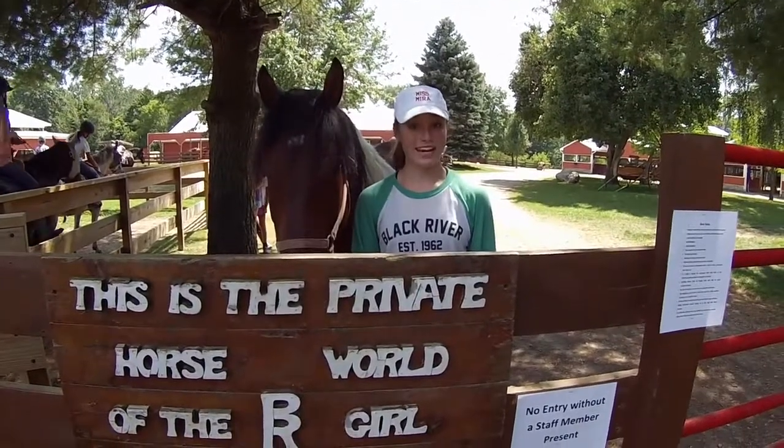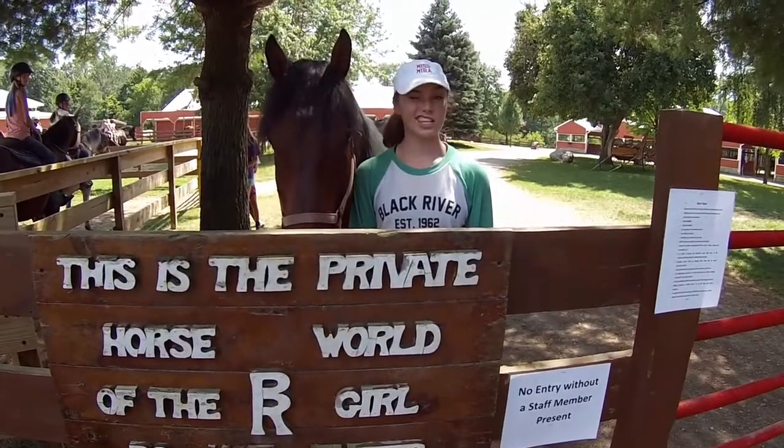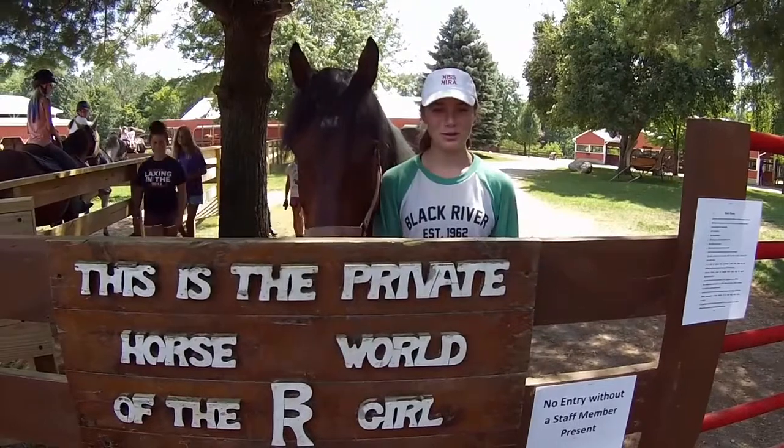Welcome to Black River. Before we get riding, it's important to know the basics. Remember, all barns do things a little differently. We'll show you the gist of ours so that you feel safe and confident before you ride.